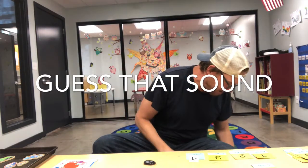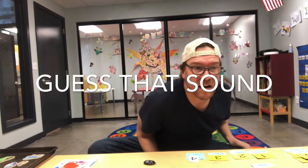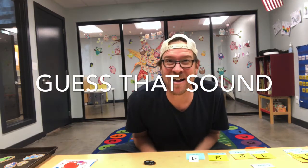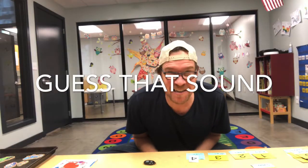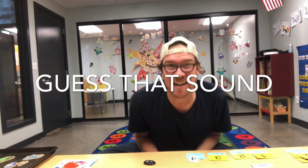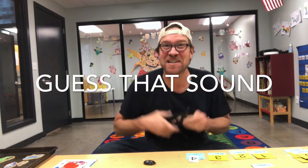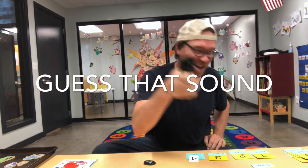Guess that sound! Ready? What's that noise? I'm clicking something together to put something together. It's a type of tool that teachers use. Stapler! Did you guess that? Yup, I'm making stapler noises.